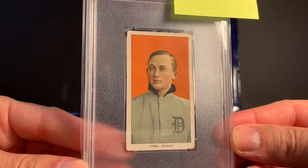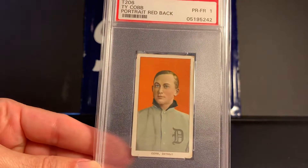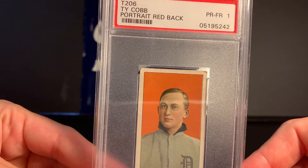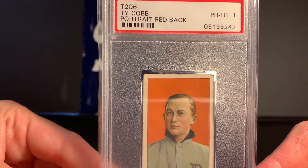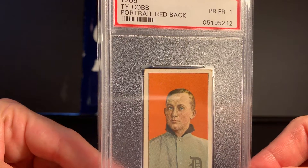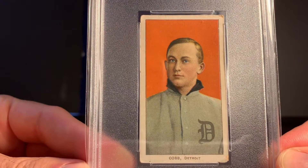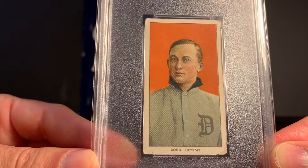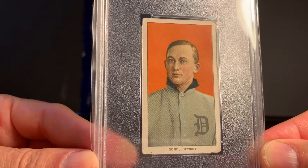Hopefully you've had a good chance to look at the card. And now to reveal the grade — this is a PSA 1, Poor to Fair 1. This is an old slab; you can tell by the flip there. This is before they had half grades, so a 1.5 now would be a fair. If I was to resubmit this, it could bump up. I don't really care at all about the grade. I just think this is probably one of the nicer 1s that you'll ever see.